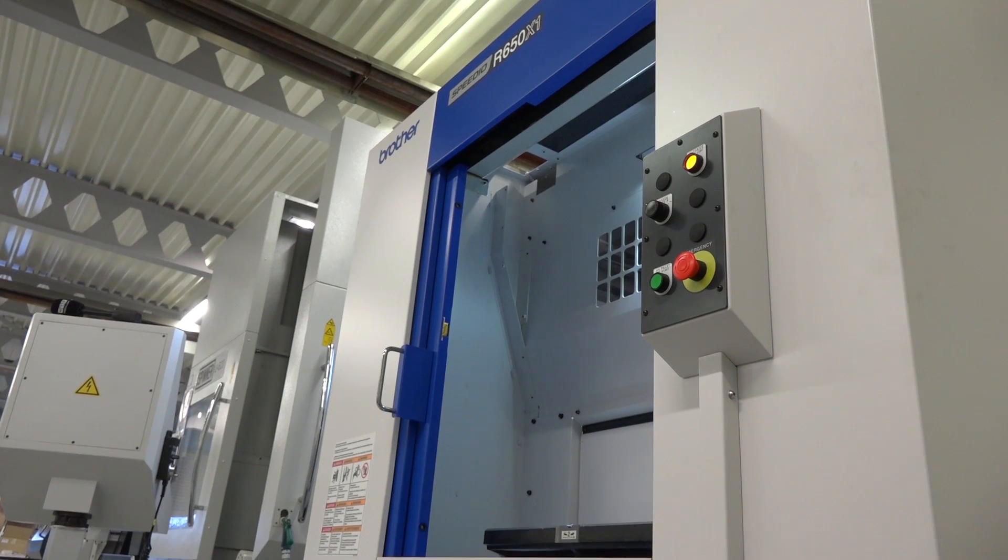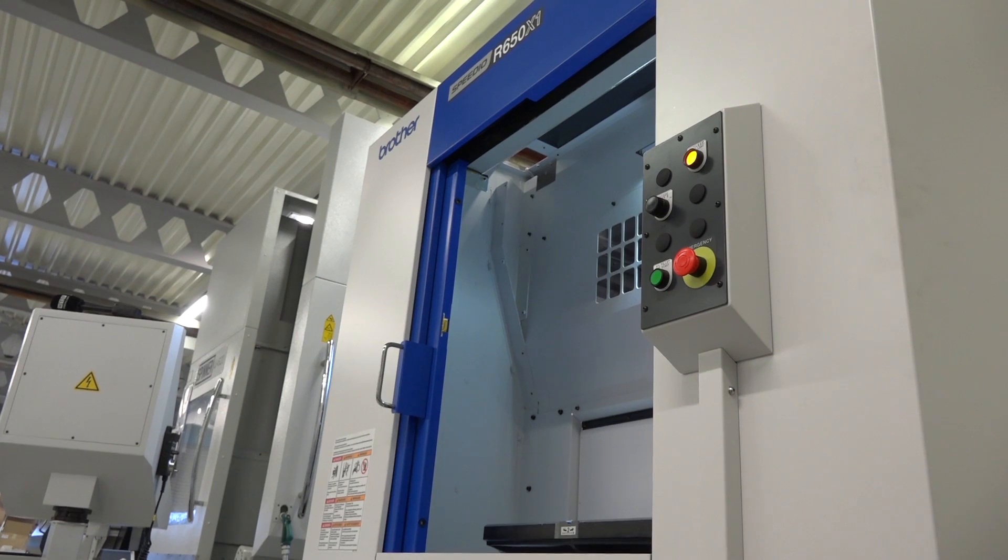So how much bigger is that than what Brother was selling before? How much more capacity is now available as a result of this machine? I would say 25% more capacity in working envelope.